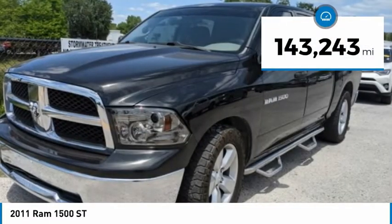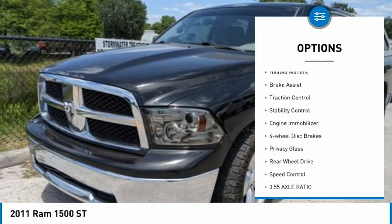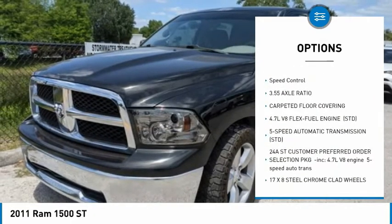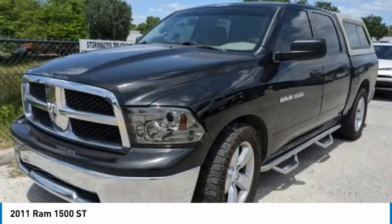This vehicle has less than 145,000 miles. Here are some of this vehicle's great options: tire pressure monitor, heated mirrors, brake assist, traction control, stability control, engine immobilizer, four-wheel disc brakes, privacy glass, rear-wheel drive, speed control.